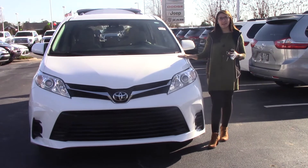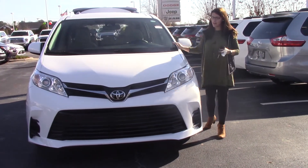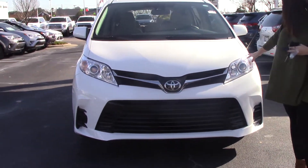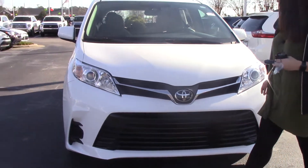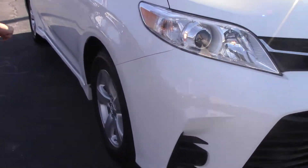It's my pleasure today to bring to your attention a 2018 Sienna LE. Stock number is TN0965. It is super white in color, a very smooth ride for you, very slick look with your LED headlights, Toyota badging, and 17-inch alloy wheels as well.